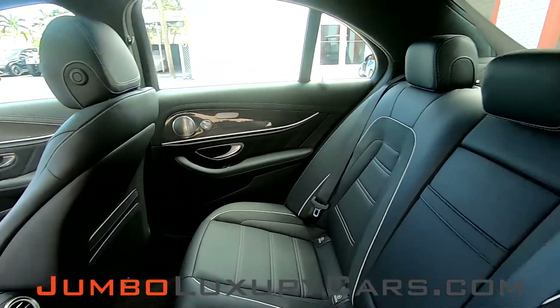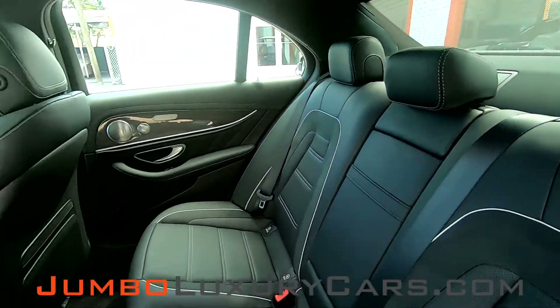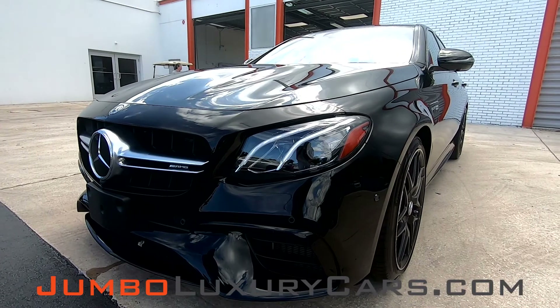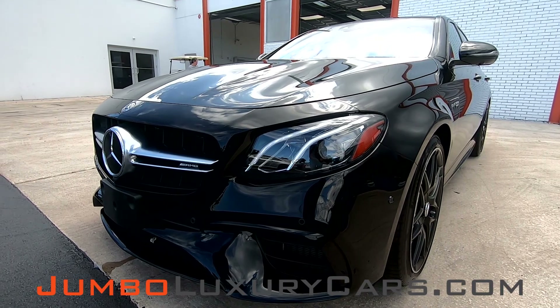Our goal here at Jumbo Luxury Cars is to make sure we have a transparent buying process. I will show you any damages, scratches, or anything else you should know about this vehicle. First, we're going to check out the exterior of the vehicle, checking for any scratches, damages, or dents that the exterior may have.